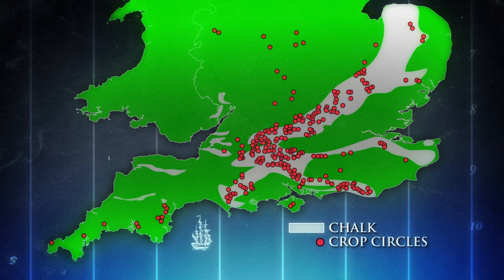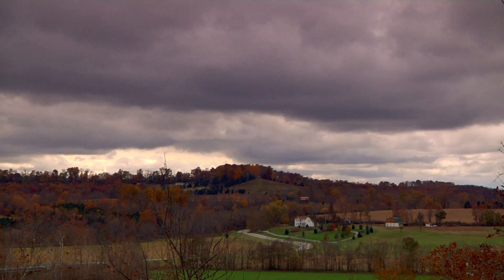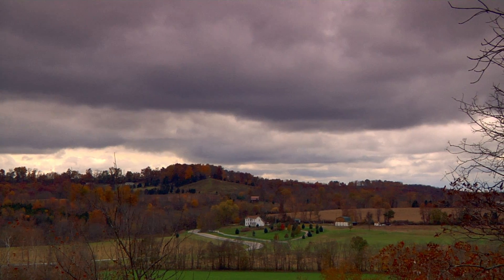Of all of the non-manmade crop circles that we've looked at here in the United States, 99% of the cases they come down near some body of water — creek, pond, drainage ditch, river, right over the top of an aquifer.